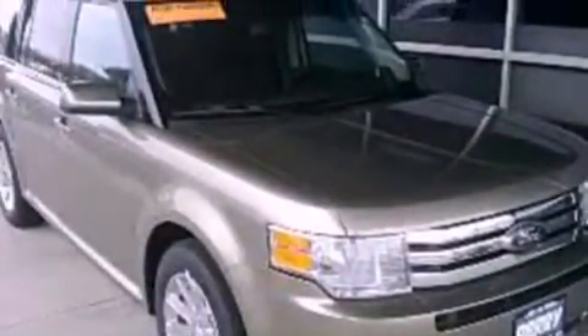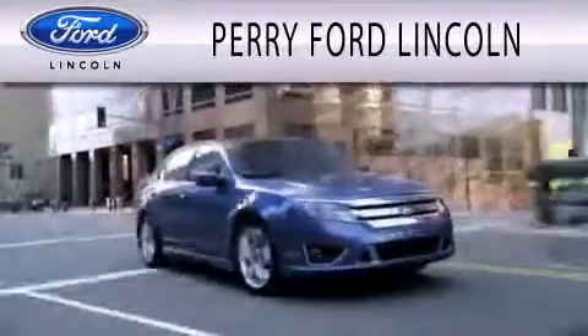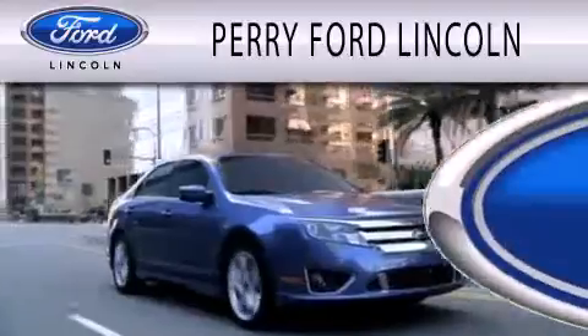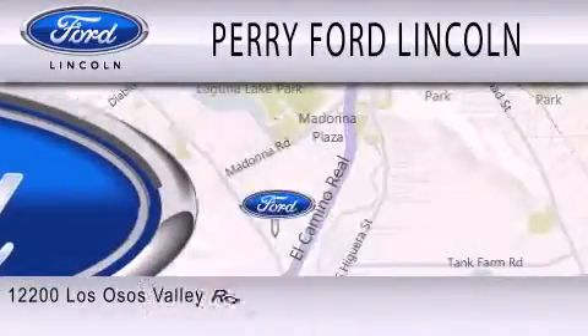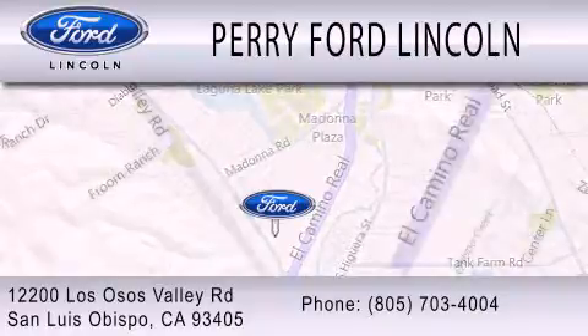Contact us today and schedule your opportunity to see this automobile in person. Perry Ford Lincoln is dedicated to doing everything possible to ensure that the experience you have selecting your next vehicle is as pleasant as possible. We are located at 12200 Los Osos Valley Road in San Luis Obispo.